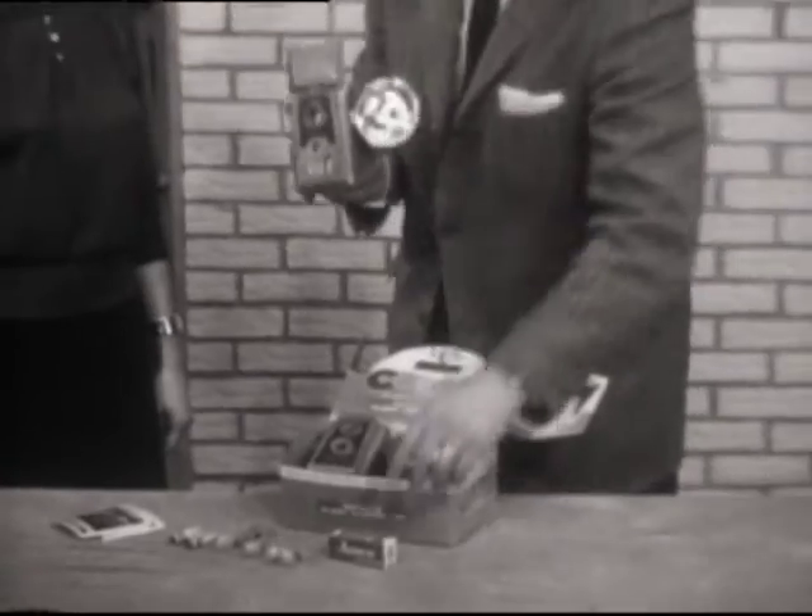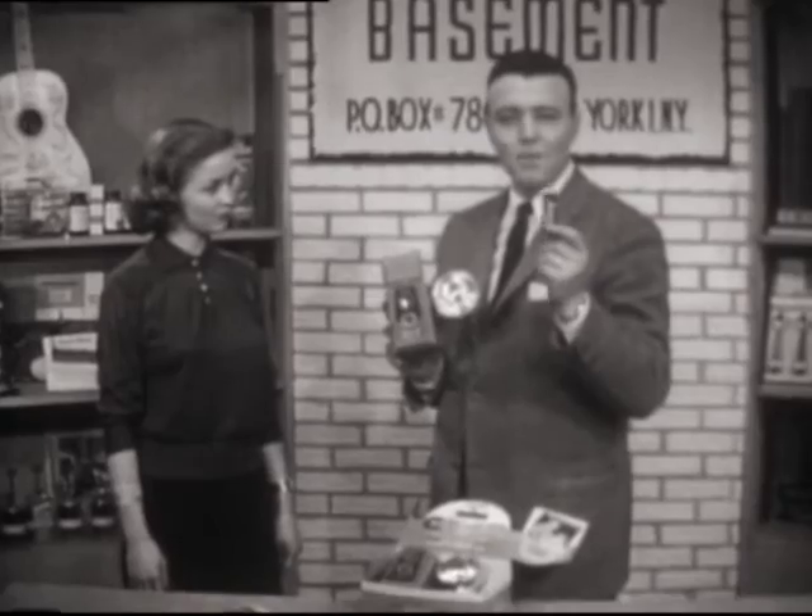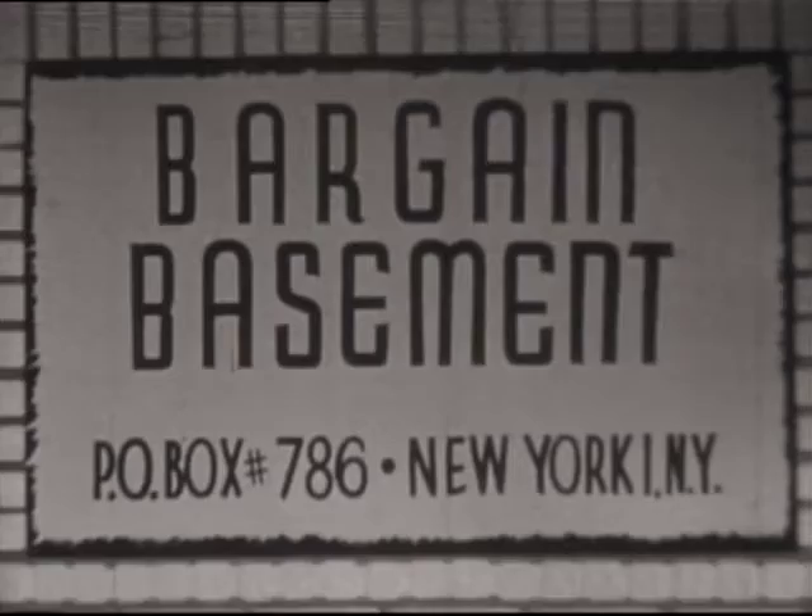We're also going to give you a roll of Kodak or Ansco film. Take your pictures, take the entire roll — when you finish, send the film in to be processed at regular prices and we'll send you back absolutely free another roll of film. You'll never again have to buy film, because as soon as you finish taking pictures, send it in, get it developed, and you'll receive a free roll of film. The total bargain: not 14.95 — with all the free film you'll ever use — only nine dollars and 95 cents.